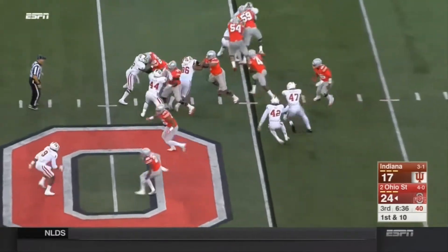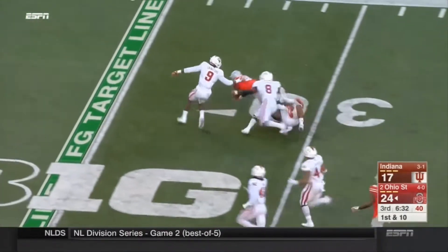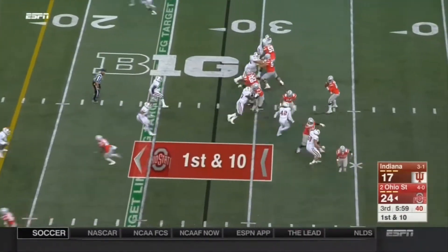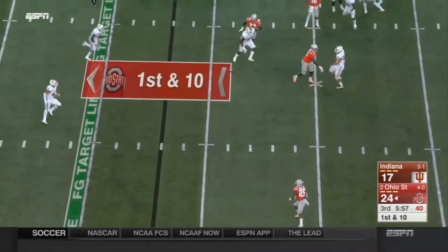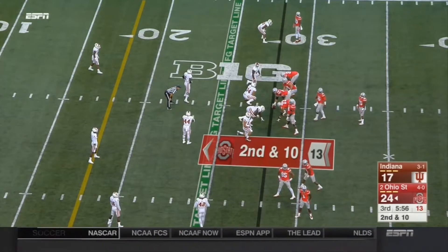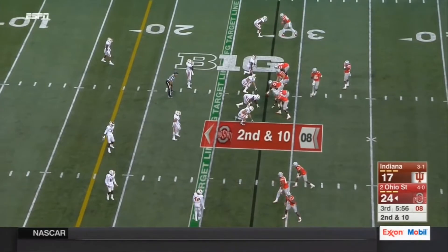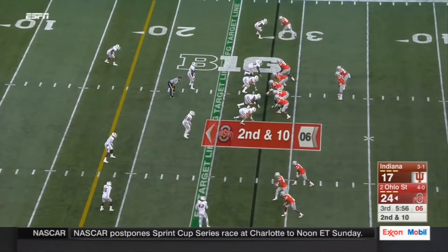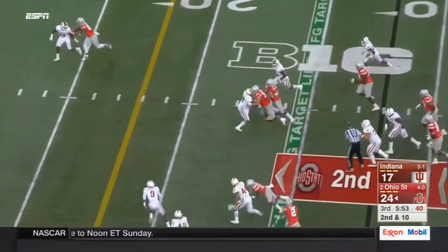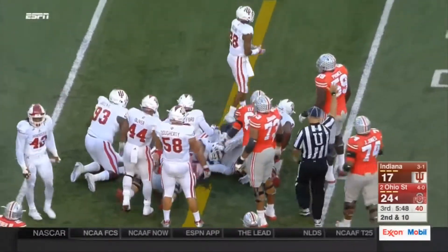Straight ahead — handoff and a crease for Curtis Samuel, brought down inside the 30. Play action, a swing pass that gets batted down. He said to young Curtis, 'Percy Harvin is who your skill set is — but in Gainesville, when Percy got the ball, the whole stadium held their breath. That's the place he'd like Samuel to get to in this Horseshoe.' JT Barrett, quarterback draw. Ohio State does not have a yard passing since the first quarter.